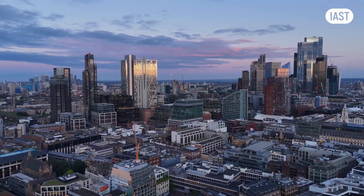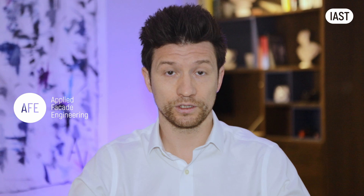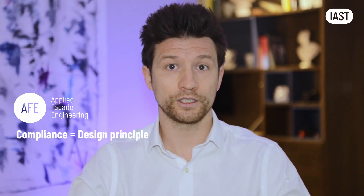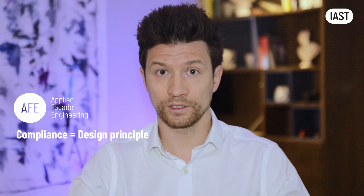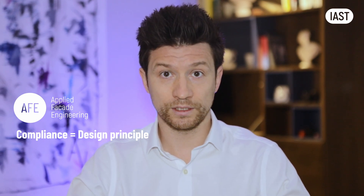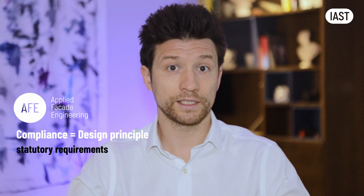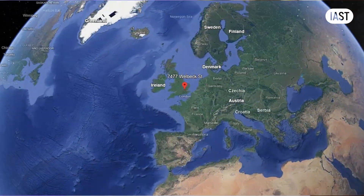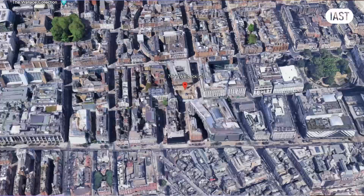All buildings must comply with relevant normative documentation. However, in the context of the Applied Facade Engineering course, when we discuss compliance as a design principle, we refer to the strategies for achieving and, equally importantly, demonstrating that both the design and the resulting construction meet statutory requirements and the set performance parameters for the building. Our focus is on a building in London, which is subject to UK building regulations.